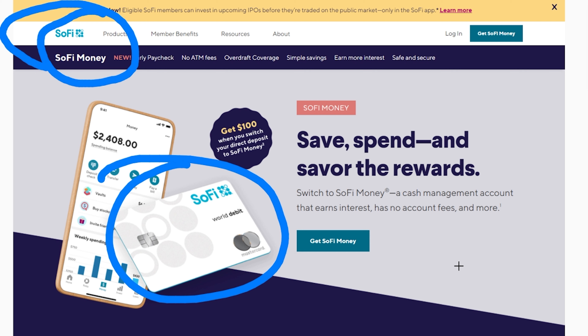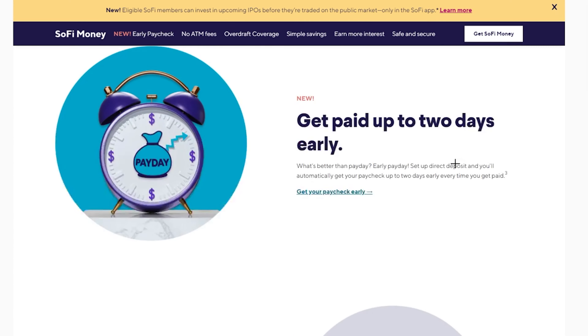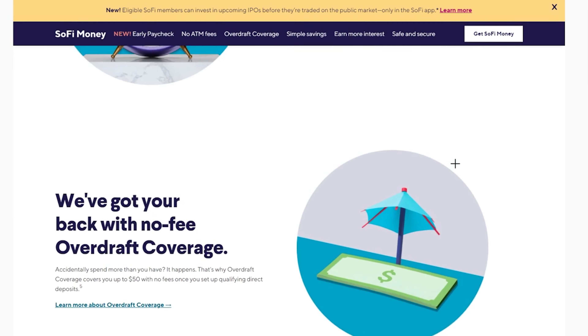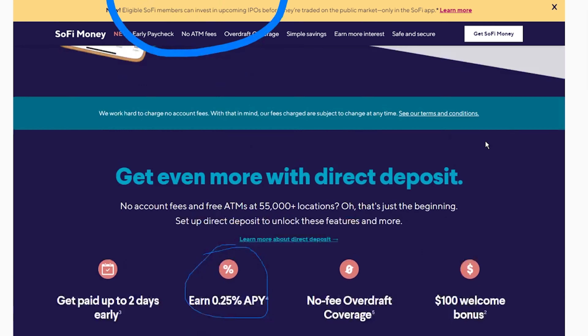You can have multiple different savings accounts based on your needs, and they also have a lot of other features on their app. If you want to do investing or loans, they have all of that available as well, which makes everything work really easily. One really great thing I like is their interest rate — even though it's kind of low, it actually applies to both the checking and the savings account.